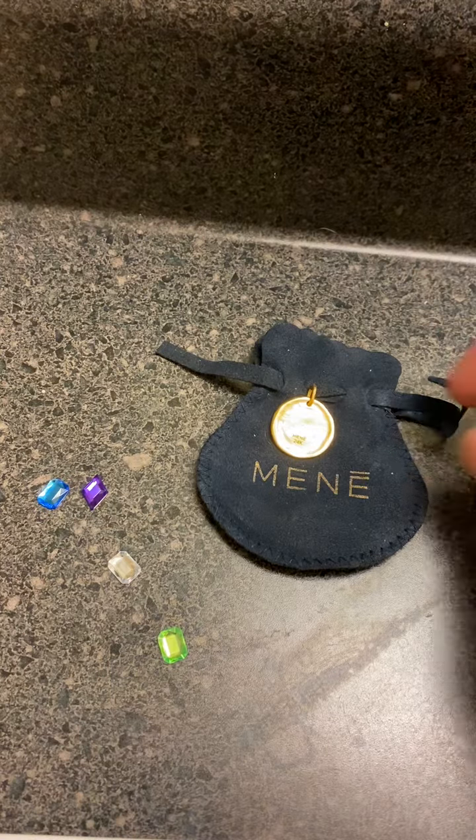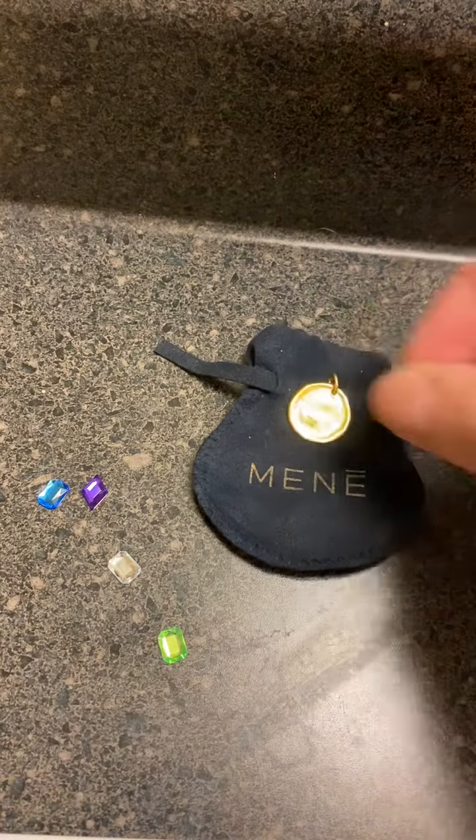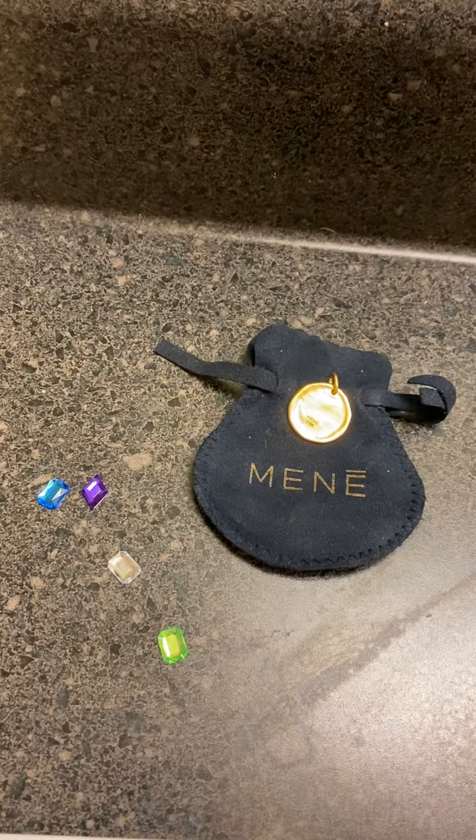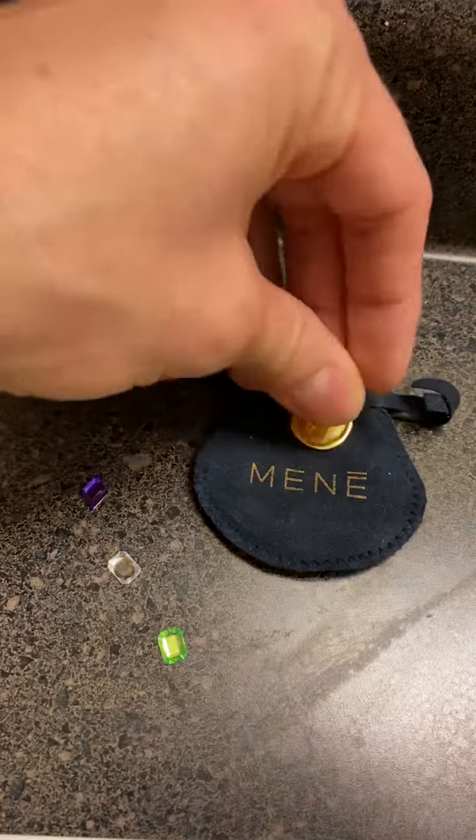That's why Mene uses pure gold for its jewelry and not any sort of other subjective elements that can be contested as to what the price was. This way it offers full transparency. And that's why you'll never see gemstones in Mene — unless a fake one gets put on it.